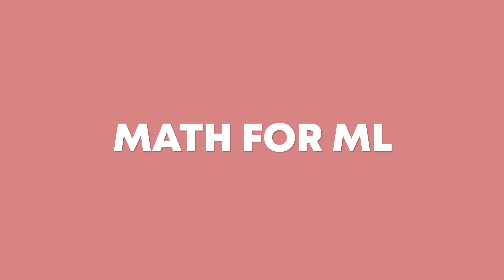Speaking of math for machine learning, strong math skills are, unsurprisingly, really useful for actually understanding machine learning at a deep level. And nowadays, there are great resources that help those of us who don't have the strongest math background get up to speed.